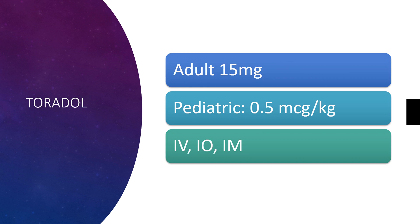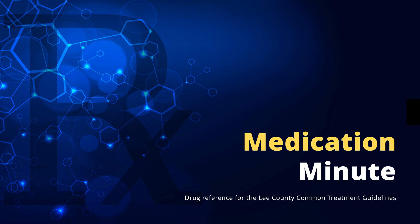The adult dosage is 15 milligrams. Pediatric dosage is 0.5 micrograms per kilogram, IV, IO, or intramuscular. And that's this Medication Minute.